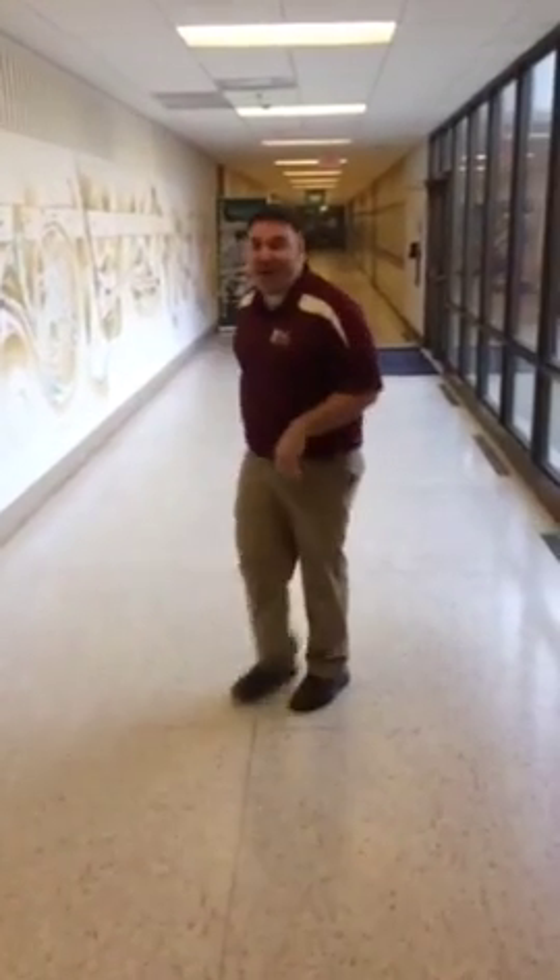Hey, how you guys doing? I'm Mike Carrigan with BAC Music and I graduated from Minnesota State College Southeast Technical in Red Wing, Minnesota. We are here today and I'm going to show you the campus. If you're interested in musical instrument repair, modification, restoration, anything like that, this is the place to come. Follow me. Come on, guys.